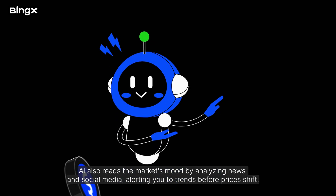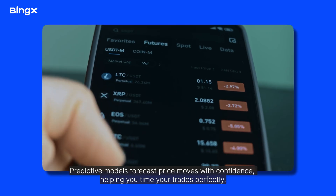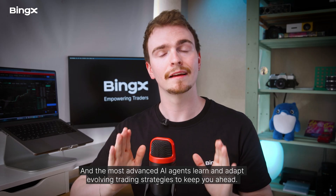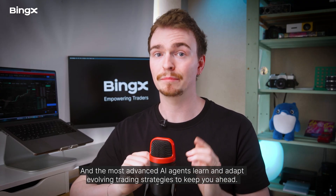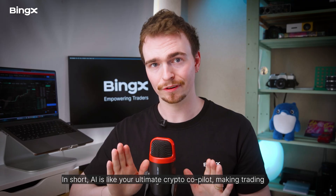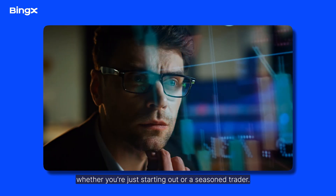AI also reads the market's mood by analysing news and social media, alerting you to trends before prices shift. Predictive models forecast price moves with confidence, helping you time your trades perfectly. AI chatbots deliver instant market insights and strategy tips on demand. The most advanced AI agents learn and adapt, evolving trading strategies to keep you ahead. Smart AI portfolio managers automatically rebalance your holdings to manage risk and maximize returns. In short, AI is your ultimate crypto co-pilot — making trading faster, smarter, and more profitable, whether you're just starting out or a seasoned trader.